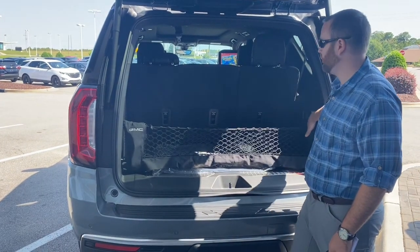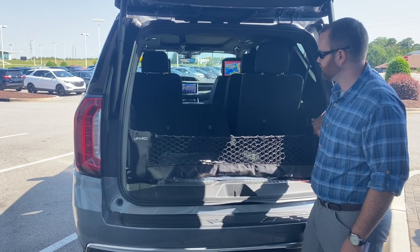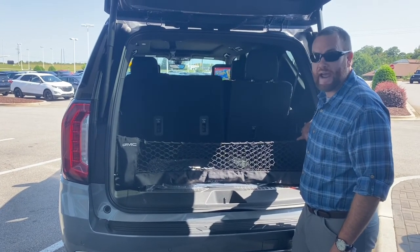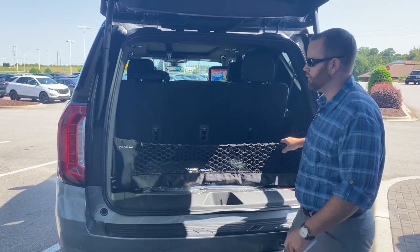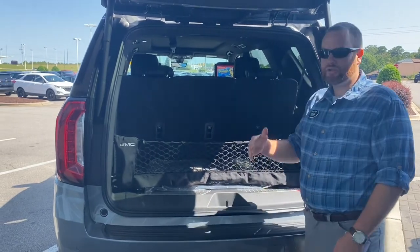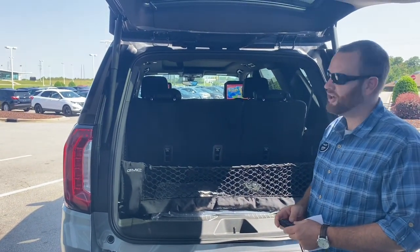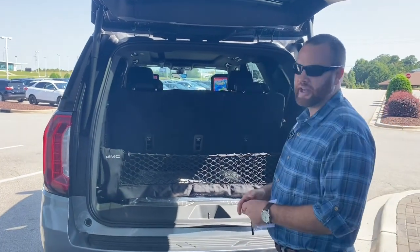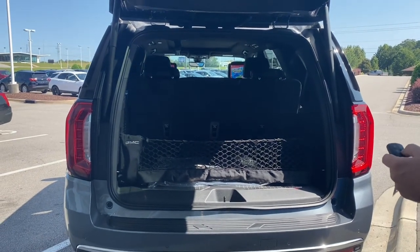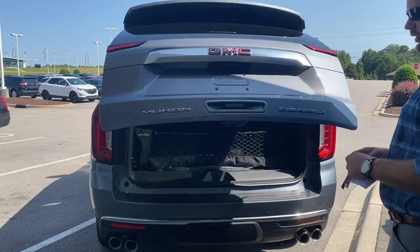Another nice thing about this one: it has power folding third row seats — they go up and down with power, which is really nice. The second row seats are power fold down; they don't go back up with power, but they do power fold down, which is a really convenient feature. It tips them out of your way so you get a nice full line of sight when you're driving, which is convenient in a bigger vehicle. And you saw the power liftgate — you just hit a button up front or back here and it opens and closes automatically.